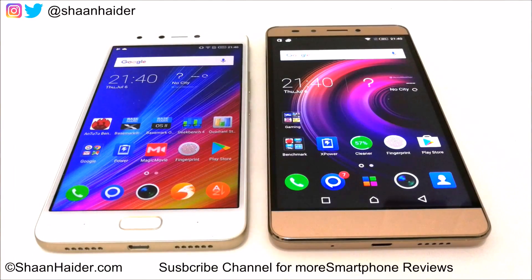Hey guys, this is Sean from SeanHunter.com and in this video we are going to perform a benchmarking score comparison between Infinix Note 4 and Infinix Note 3 Pro smartphones.